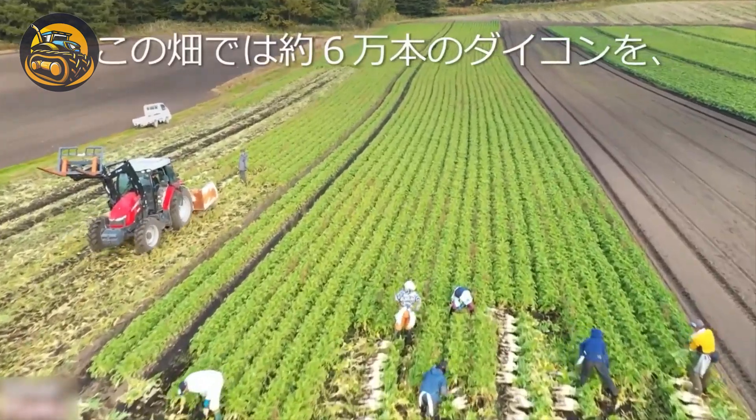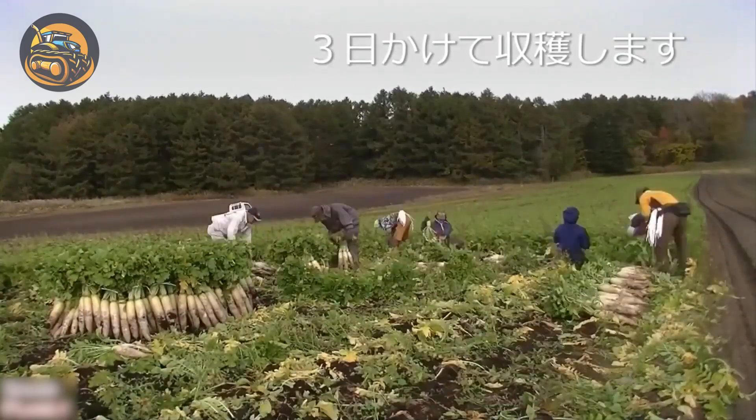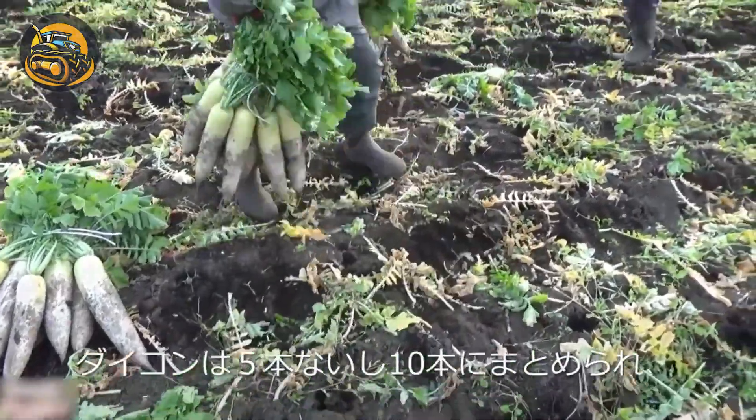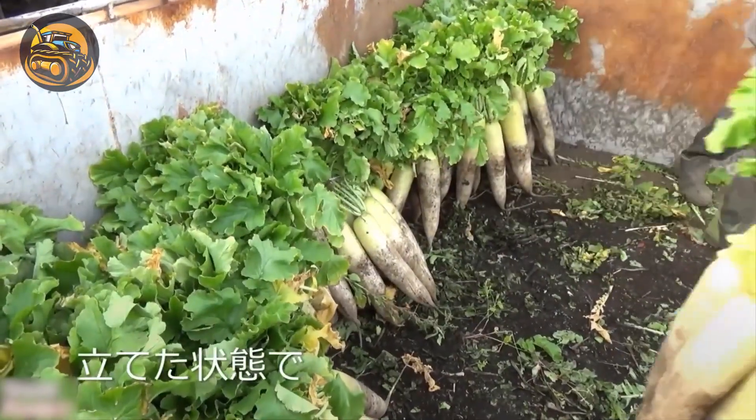Daikon, also known as white radish, is very popular in Asian cuisine. Nowadays, growing and harvesting them has become much easier and more effective thanks to modern agricultural machinery.